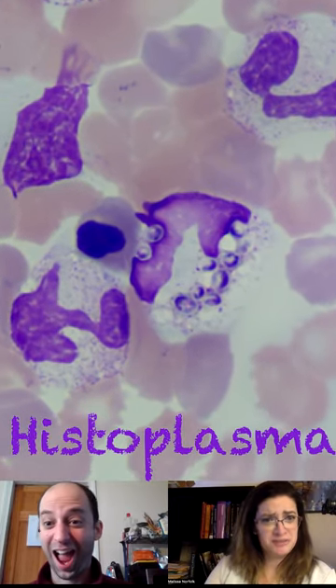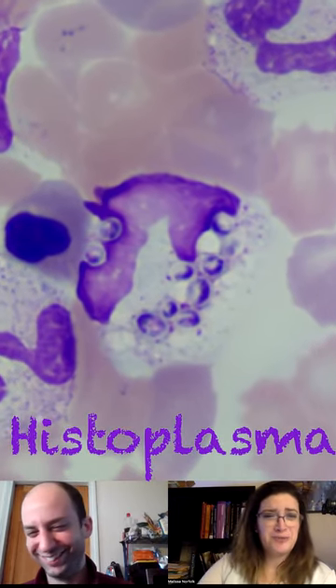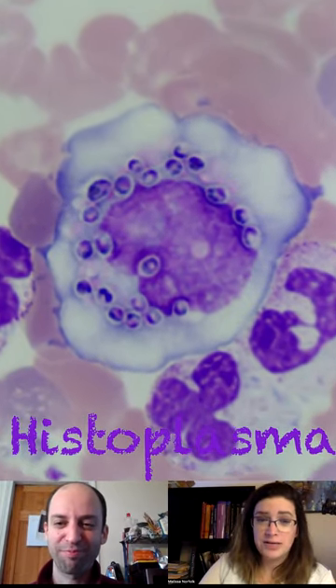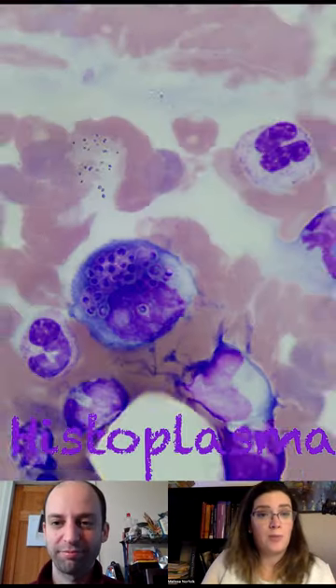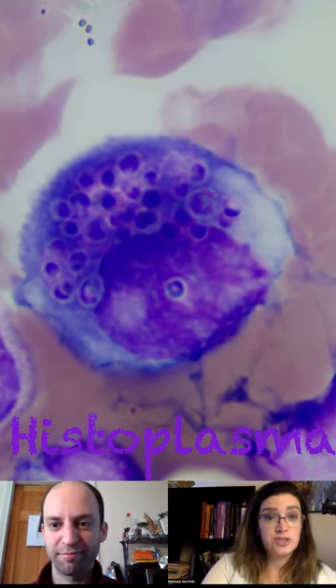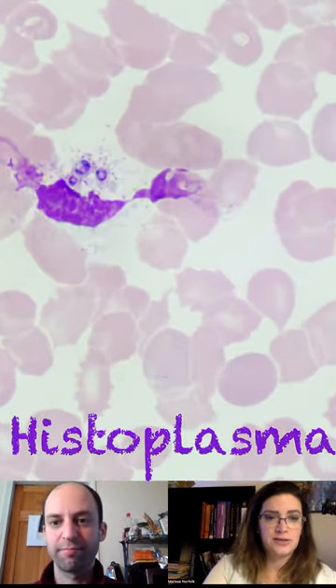Fungi in the blood? Histoplasma is a fungal organism that can be found in the blood, typically in immunocompromised patients, where it can cause infection. When it is found, it's found intracellularly in our phagocytic cells.